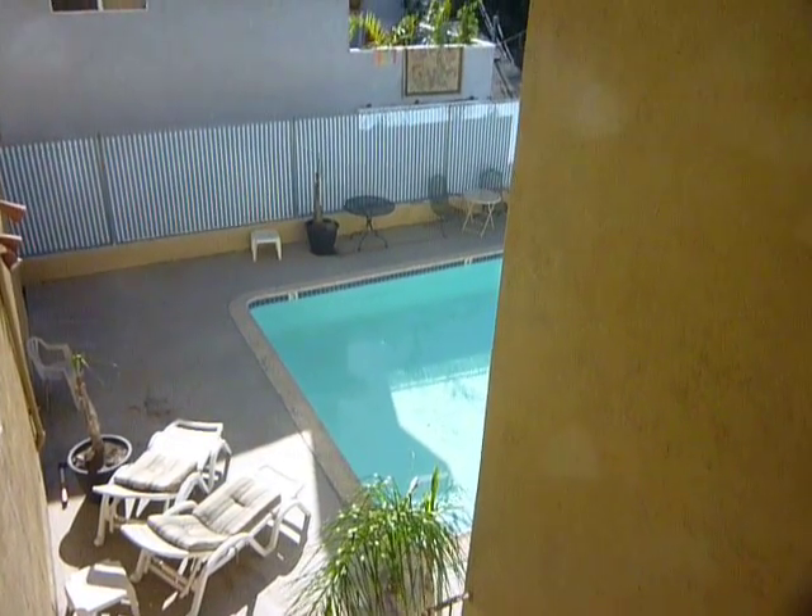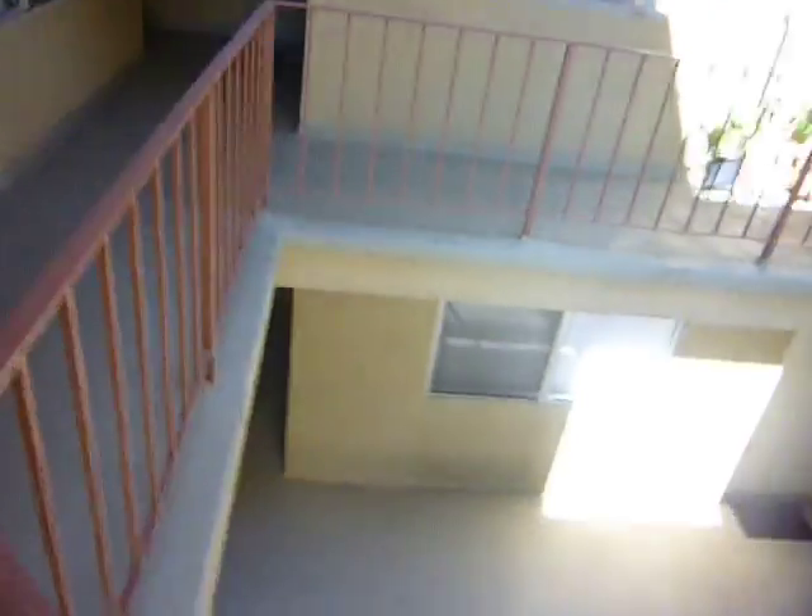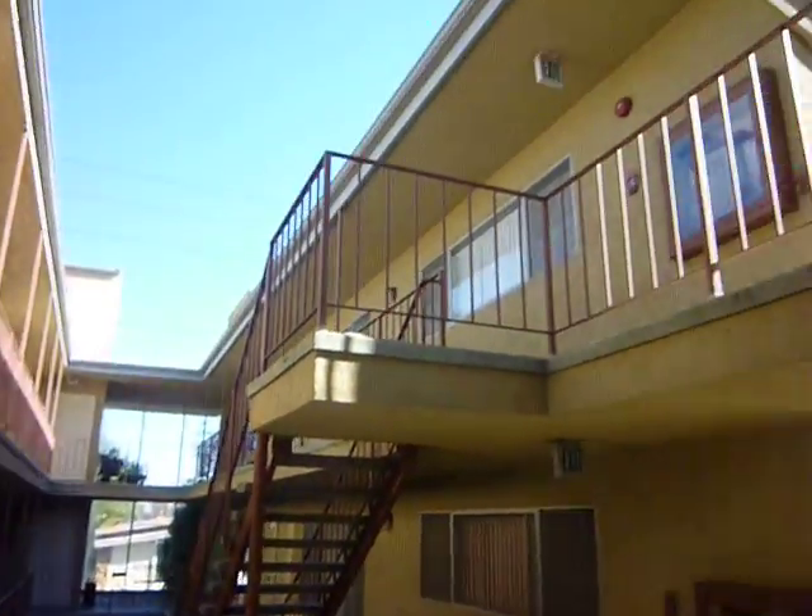This is a two-bedroom, one-bath, 954 square feet — so it doesn't have a second bathroom, but it's very well maintained. Let me show you just real quickly the inside.